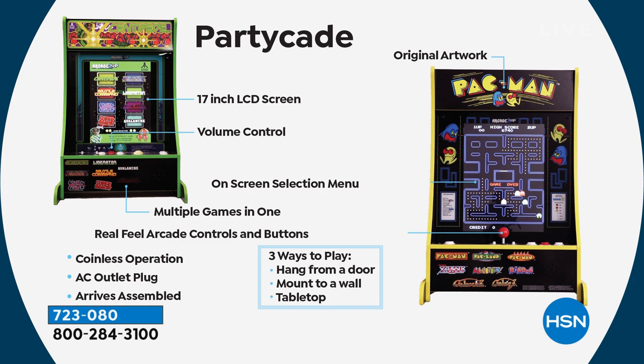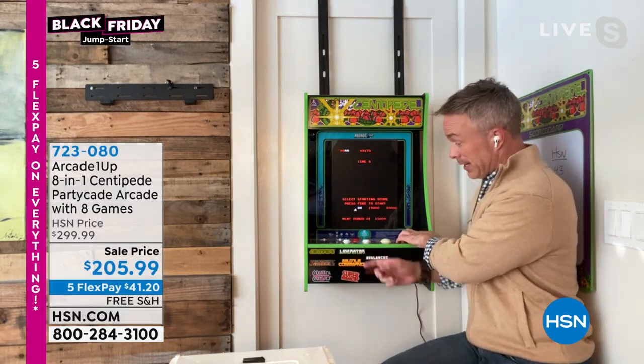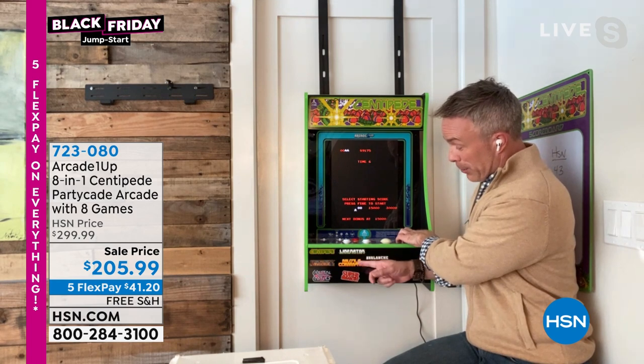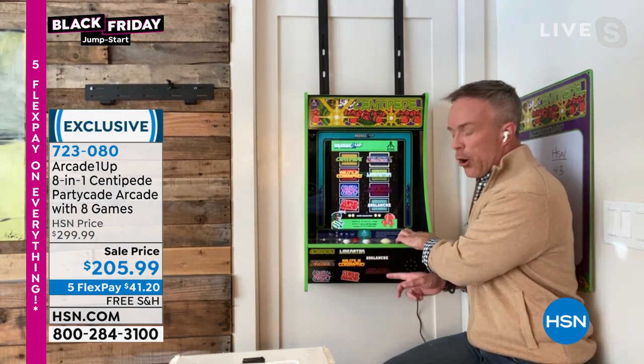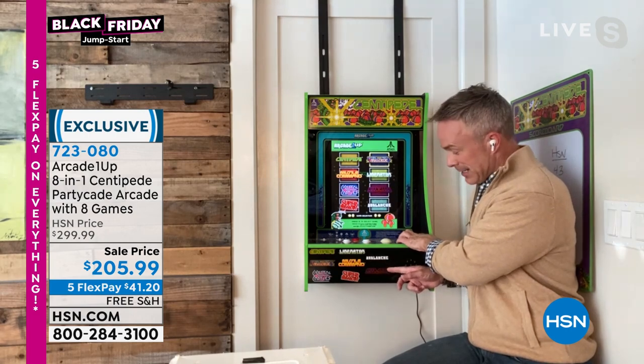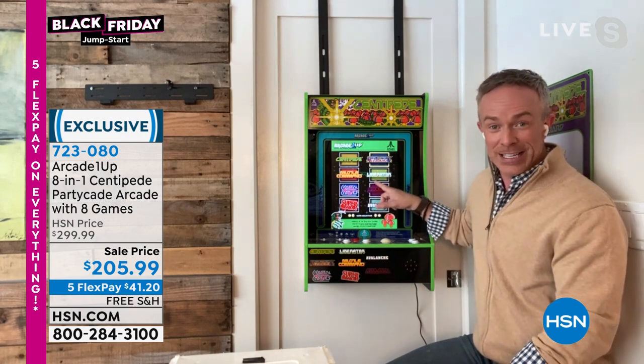The big evolution is that this does not just have Centipede — it has eight games inside, coming out to just about $25 a game. We have the classics: Centipede, Millipede, Liberator, Missile Command, Super Breakout, Crystal Castle, Avalanche, and Akka Arrh. It's all right here built in.